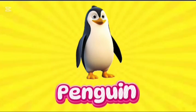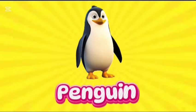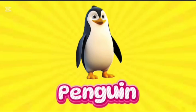Penguin. This is penguin. P-E-N-G-U-I-N. Penguin.